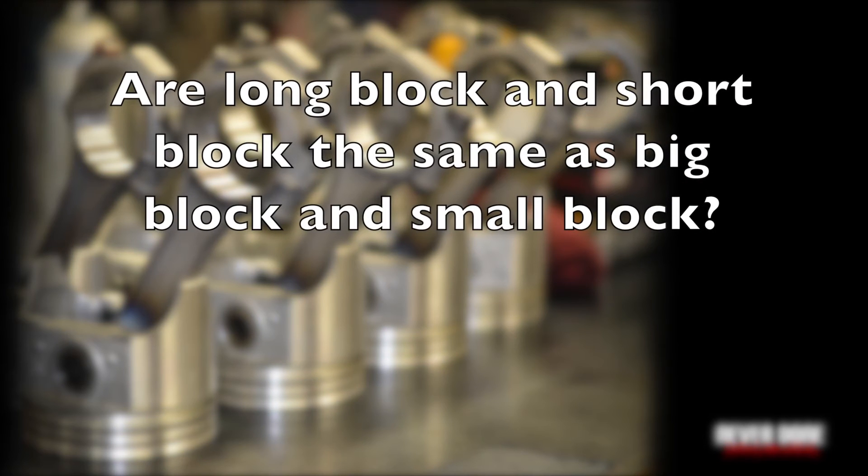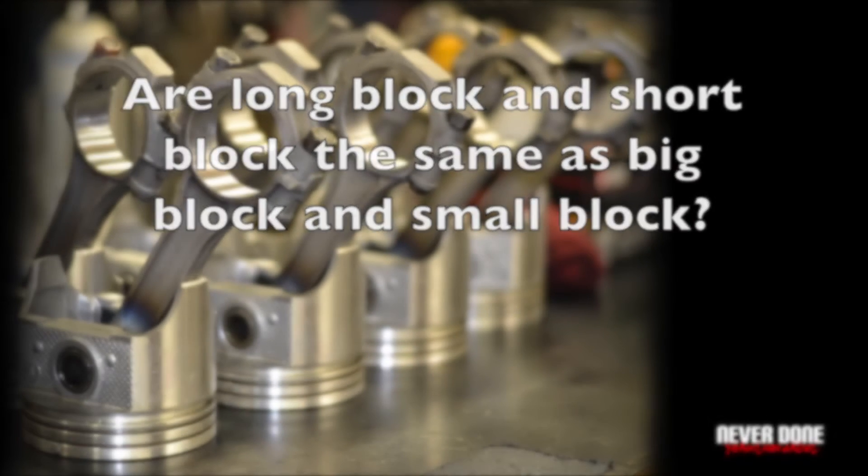Are long block and short block the same as big block and small block? No. Long block and short block refer to how far along an engine is in its build. A short block is the block and the rotating assembly. A long block is the block, the rotating assembly, the heads, and the valve train. It has nothing to do with the physical size of the engine.